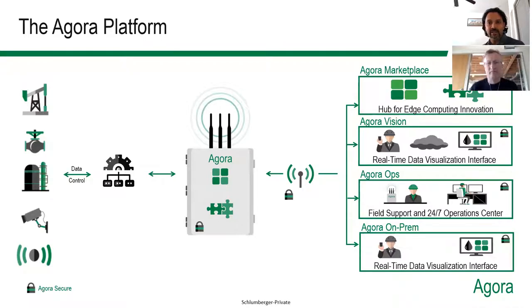On the Agora Platform side, security has always been of prime importance for us. It is an open, secure, and scalable platform. We talk about security at the hardware level, security at the software level, data, and security at the network. This security is broken across security by design, security in operations, and security as a service.